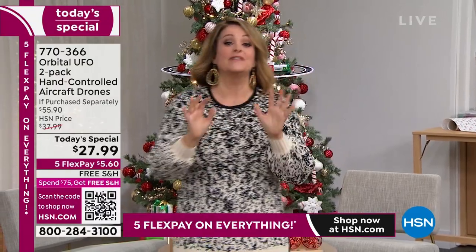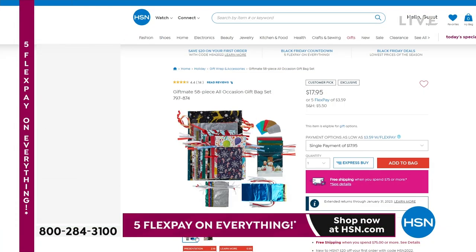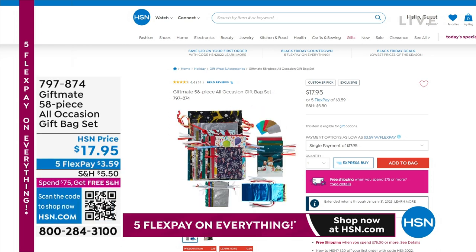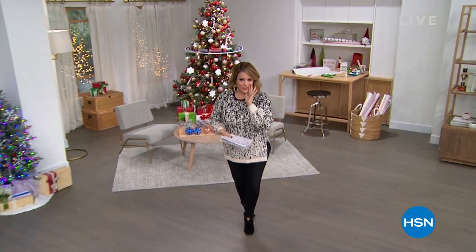I want to remind you of something that made my life infinitely easier last year — it is our huge gift bag set. You're getting today a 58-piece set — all occasion, not just Christmas. There are birthday bags and all sorts of stuff. You're getting 29 bags and 29 gift tags. These are not wimpy — they're double-layered mylar with ribbons already in the bag. No tape, no tissue paper, no wrapping paper. 29 bags for $17.95. Think about what it costs to buy a gift bag and wrapping paper. They're reusable too.